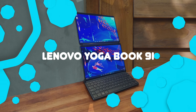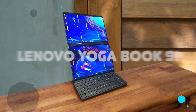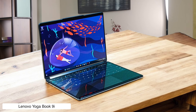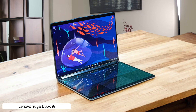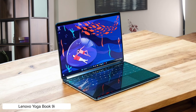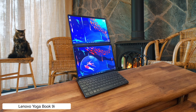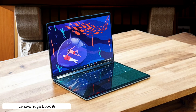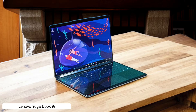Lenovo Yoga Book 9i. This laptop is like bringing a dual-screen spaceship to your workspace, with two 13-inch OLED displays that will make your spreadsheets practically levitate. It's an amazing multitasker, but good luck explaining to your boss why you need to spend $2,000 on a laptop that feels like a fancy arts and crafts project. Sure, it looks stunning, but you better invest in a solid port hub — those precious USB ports are almost as rare as finding a unicorn.